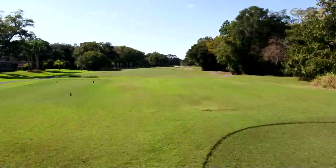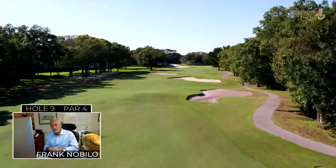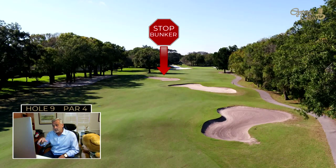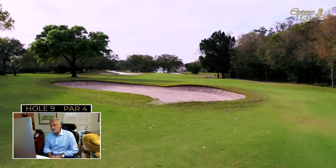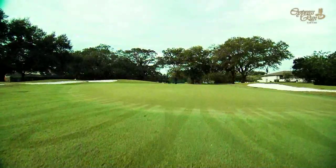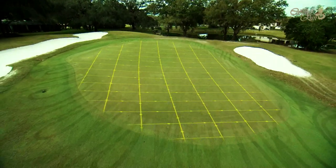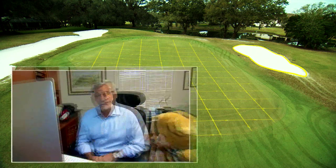The ninth hole features a classic Larry Packard design element — stop bunkers. Three bunkers on the tee shot, one on the right, one a little closer, and one almost in the middle of the fairway, challenge every player on this slight dogleg par four. The green tilts left to right; while it appears wide, the target area is much smaller. Front hole locations often see shots without enough spin run into the right bunker, and putts in the front and back sections challenge even the best putters. Being close to the clubhouse, a cool drink at the turn awaits.